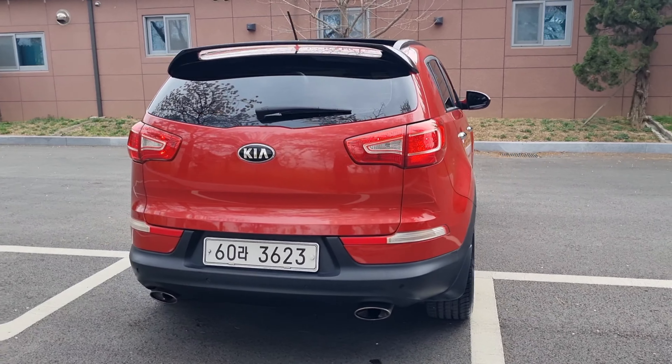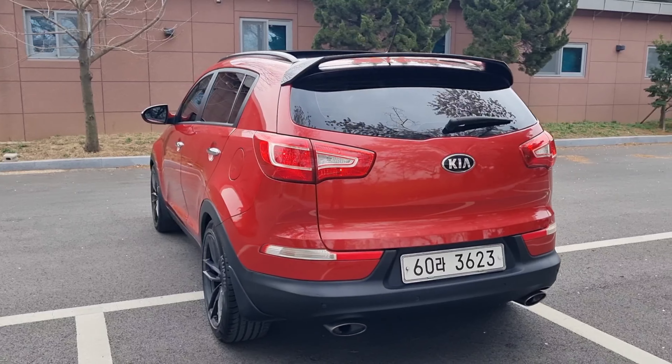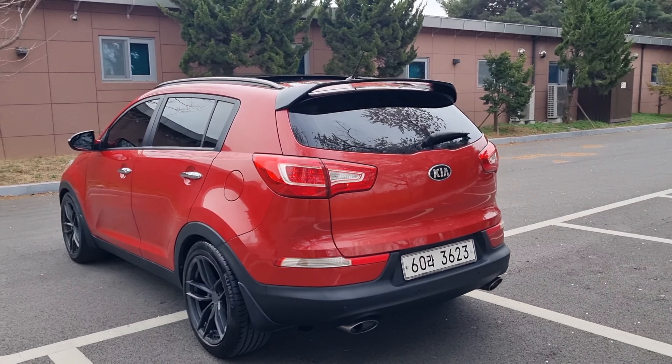The front is the same size but it looks bigger for the front anyway. You're checking out the 2012 Sportage R gasoline, TLX full option with sunroof.